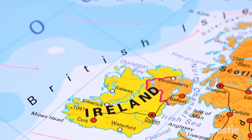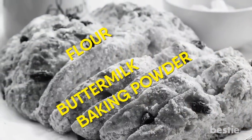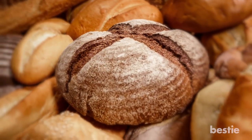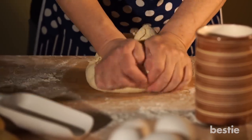Soda bread is a traditional staple in Ireland, made simply from flour, buttermilk, baking powder, and salt. This loaf is quick to prepare and is a low-fat, yeast-free option. If you're new to baking or short on time, it's an ideal loaf to bake at home.